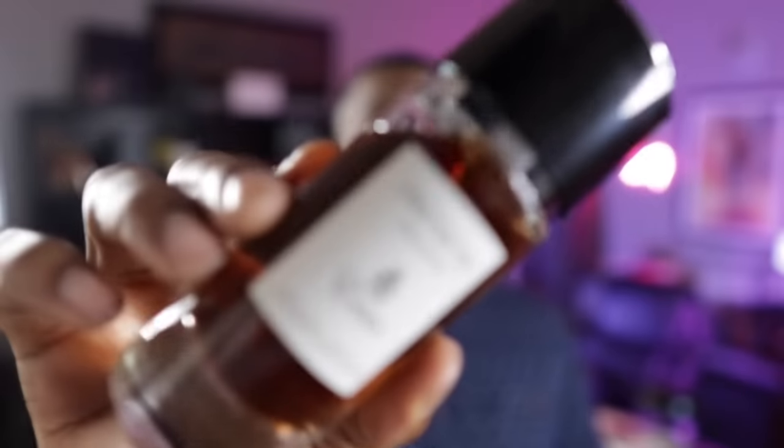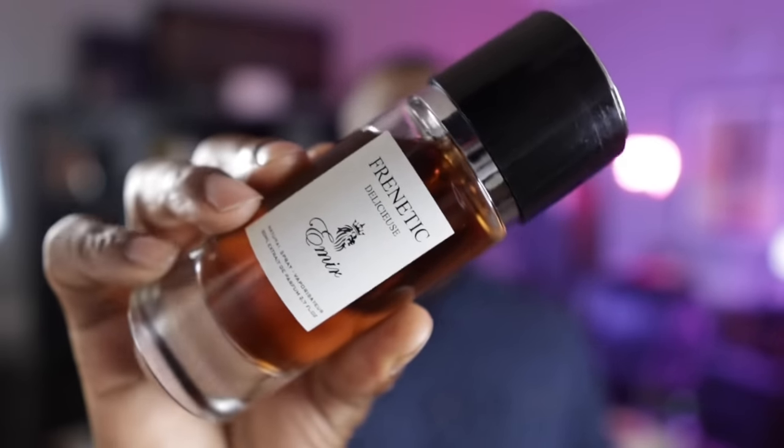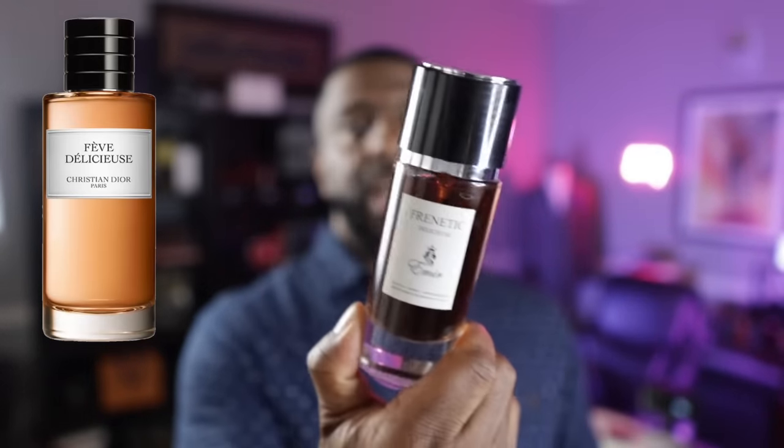The Emir collection from Aroma Concepts has this list on lock — they're doing the clone thing really, really well. This one is called Frenetic Délicieux, and of course this is a clone of Fève Délicieuse from the Christian Dior Private Collection. Again, the bottle is very reminiscent, and the scent is very reminiscent as well. If you're into sweet gourmand fragrances, Fève Délicieuse is one of those fragrances you've got to get your nose on — vanilla, tonka bean, everything you think about when it comes to gourmands. From the Emir collection, this is called Frenetic Délicieux.